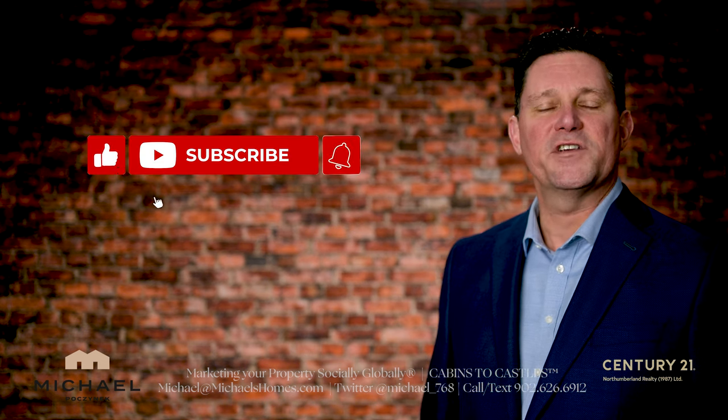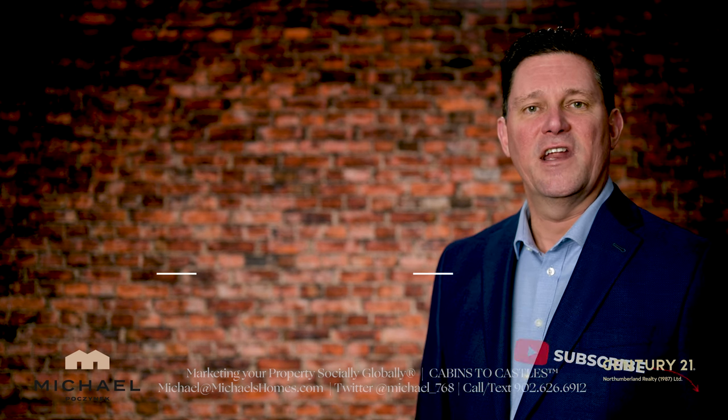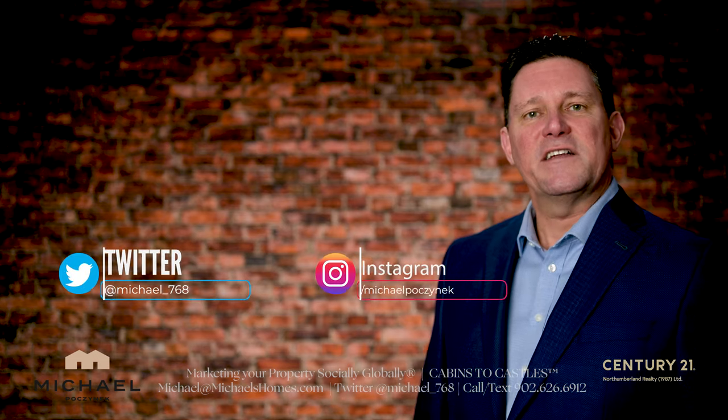But before you do, be sure to subscribe to the channel, press the little bell symbol beside that button, and give the video a thumbs up.